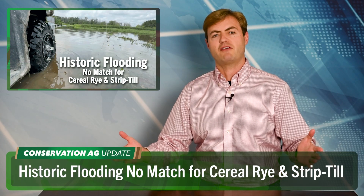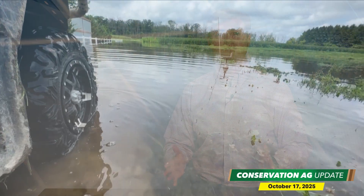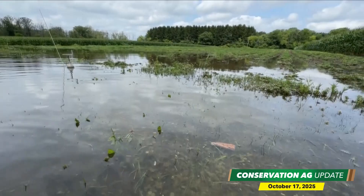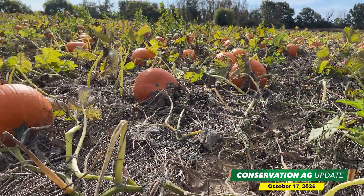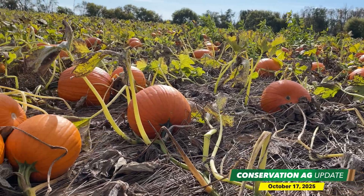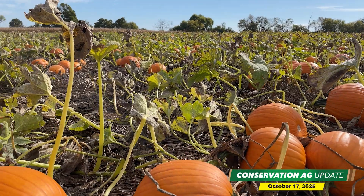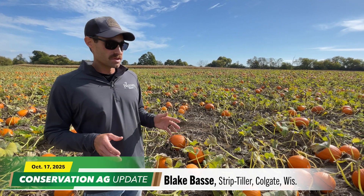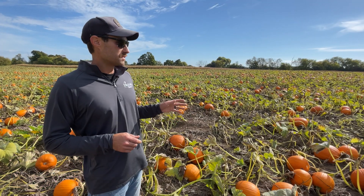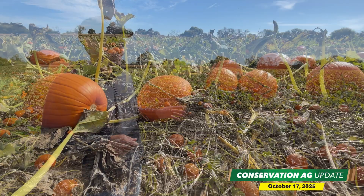Back in August, we covered a historic storm that dumped a foot of rain in the Milwaukee area in less than a day. Bossie's Farms in Colgate, Wisconsin was right in the middle of it, as we check out some footage showing the aftermath of all that rain. But fast forward to October and their pumpkins turned out great.